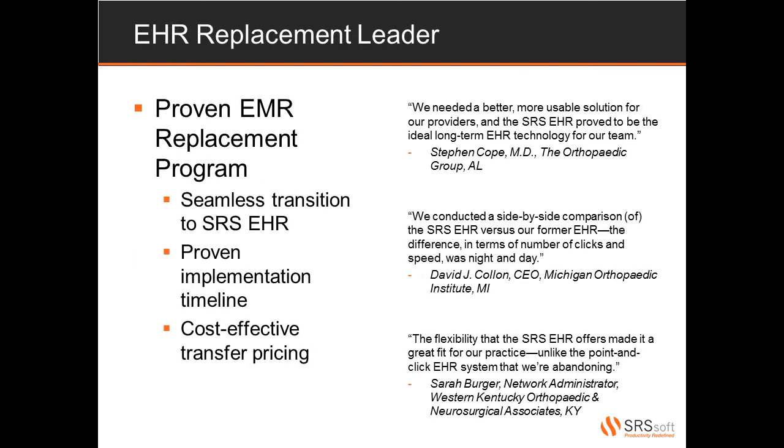More and more we're finding that prospective clients are coming to us from a traditional point-and-click EHR deinstallation. All too often practices decide on a point-and-click EHR solution only to find that it's not what they bargained for. Traditional point-and-click EHRs can have a tremendous negative effect on the practice's overall efficiency. SRS helps practices redefine productivity and get them back to the same, if not greater, volume of patients they were seeing prior to the point-and-click EHR. We provide a seamless transition using a proven implementation timeline. With our cost-effective transfer pricing, you'll still be able to reflect a healthy bottom line. SRS provides the most user-friendly interface that will ensure success within your practice.